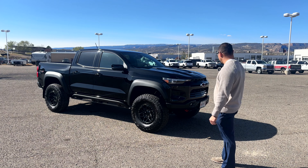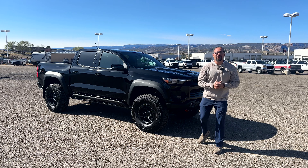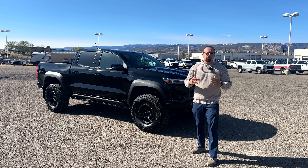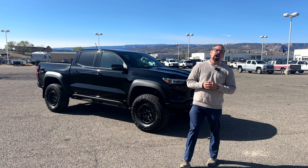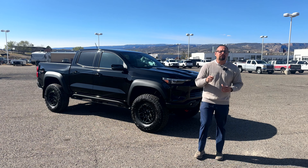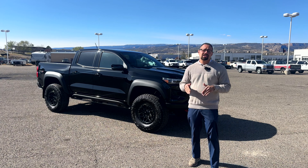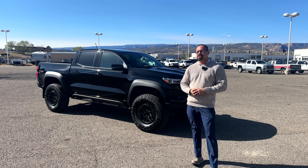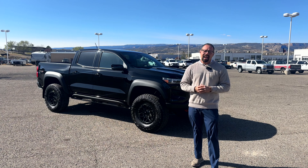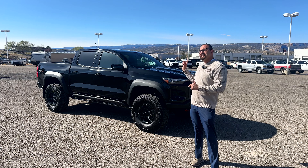Hey, what's going on guys, it's your boy the Chevy Nerd coming at you through the power of the internet. Today's video is going to be on the brand new 2024 Chevrolet Colorado Bison Edition. This thing is sick — I'm making this special video for a good friend of mine, Caleb, who ordered this back in November and it just arrived. He's picking it up today, so stay tuned.